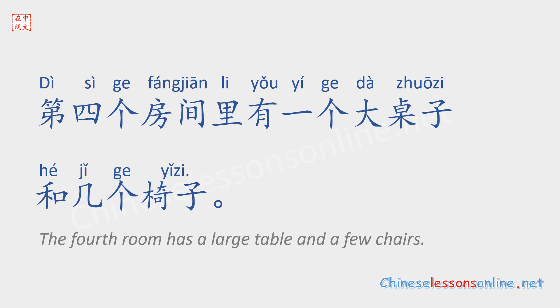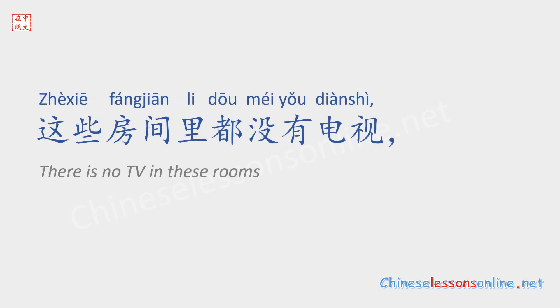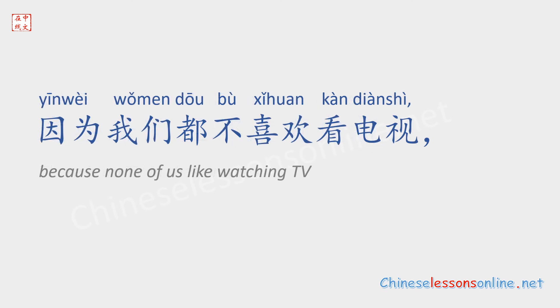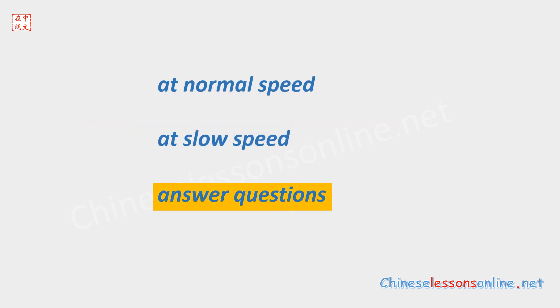第四个房间里有一个大桌子和几个椅子。我们在这儿吃饭。这些房间里都没有电视。因为我们都不喜欢看电视,也没有时间看电视。